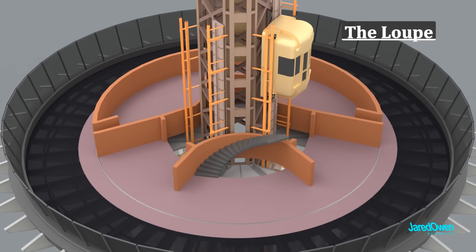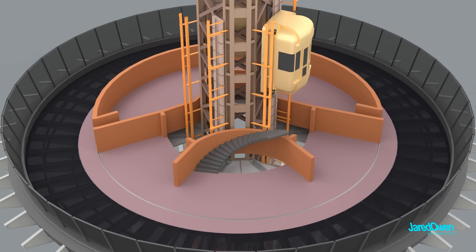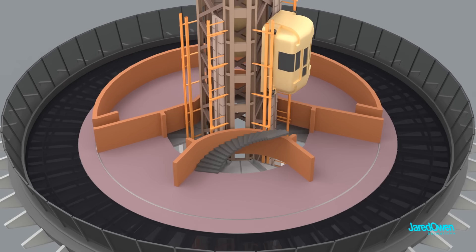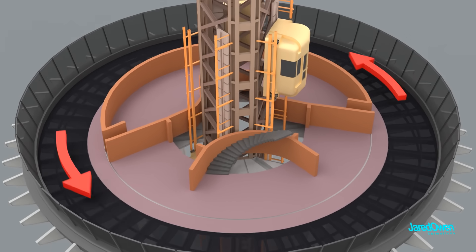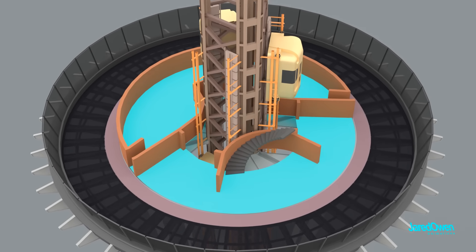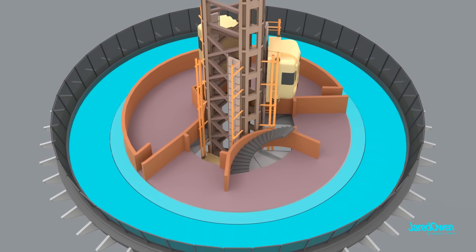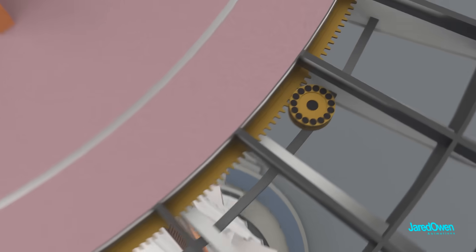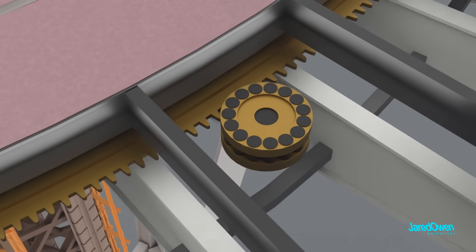The lower deck is called the Loop. It features the world's only revolving glass floor — I hope you're not afraid of heights. It will rotate all the way around in about 30 minutes. The center of this floor doesn't rotate; it's only the outer edges that rotate. This means there's a line in the floor that shows this separation. What's neat is that you can actually see some of the gears at work along the edge here.